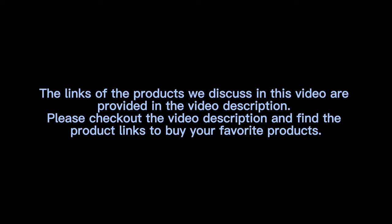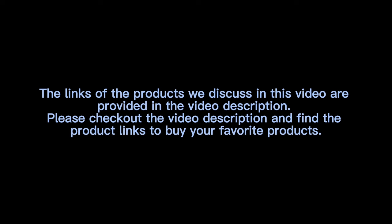The links of the products discussed in this video are provided in the video description. Please check out the video description and find the product links to buy your favorite products. If you think the video is helpful, please like, share, and comment on the video, subscribe to the channel, and press the bell icon.